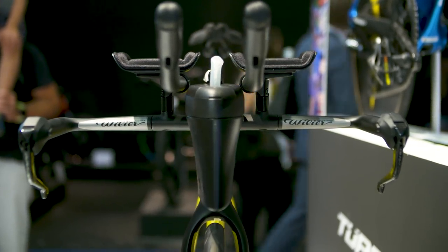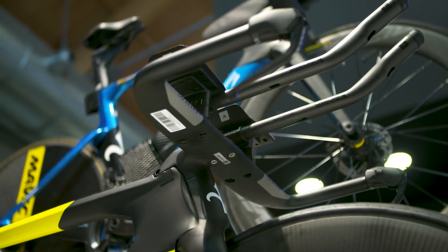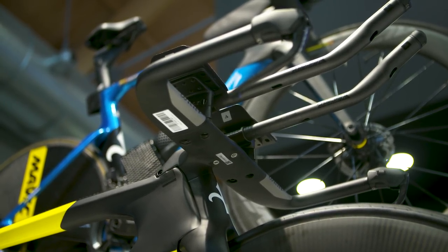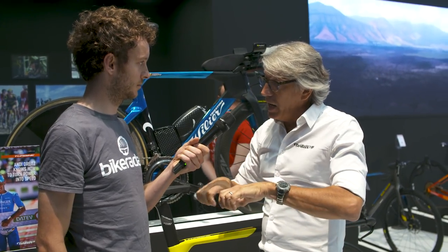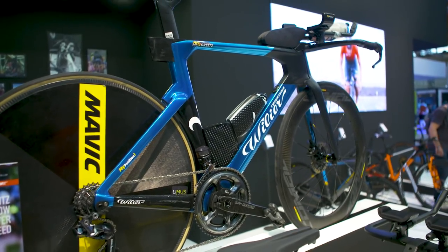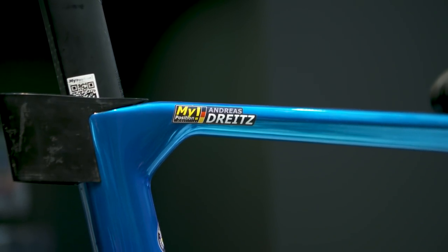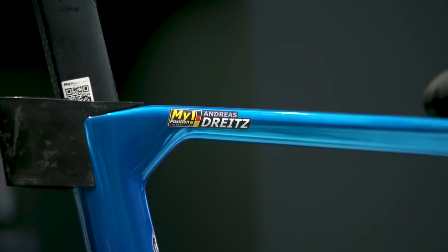There's also a cool feature on the bars. We want to make life easy, so our bar is foldable. The stem remains, and you can slide it to two sides. So when you travel to Kona, you can use small bags and go easy. Andy Dreitz will fly to Kona this November — he was second last week in Roth. Good luck to Andy, and no trouble with the travel. Pretty good for packing your bike in a bag.